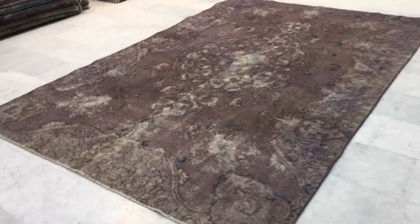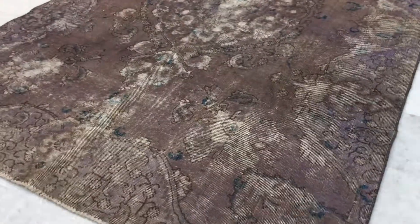This is vintage carpet 14216. It's a Persian handmade carpet. This is a very unusual color — I've hardly ever seen this color. It's got a hint of purple in it, but it's just combined with beige and brown almost.